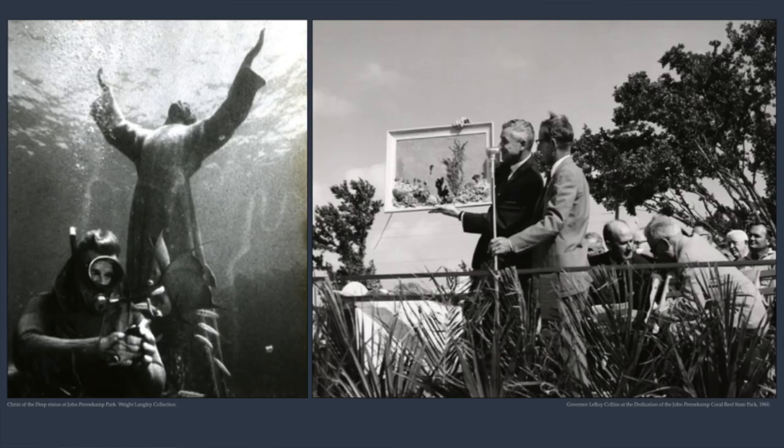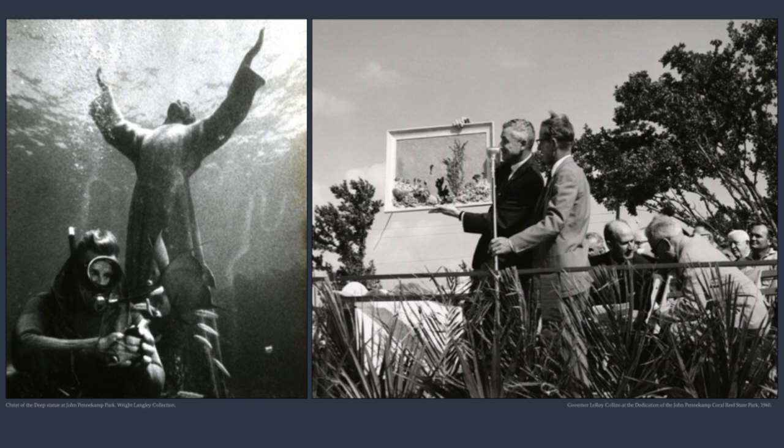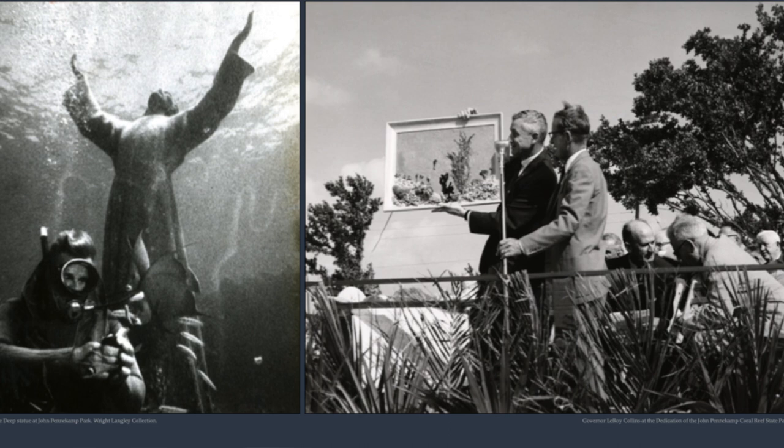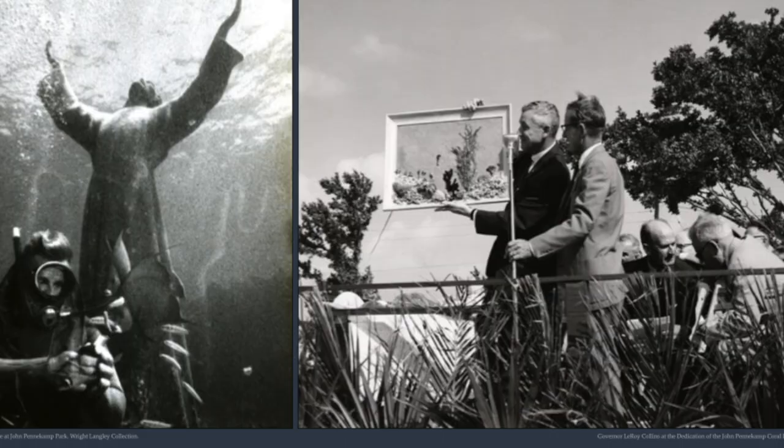The same thing was happening underwater. People realized they had these beautiful reefs and really needed to protect them. In 1960, John Pennekamp Coral Reef State Park was established — the very first underwater park anywhere in the world, off Key Largo. That made the Upper Keys and Key Largo in particular one of the great diving meccas anywhere, a reputation it still holds.